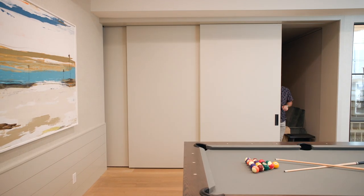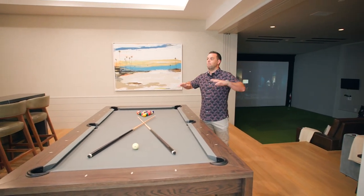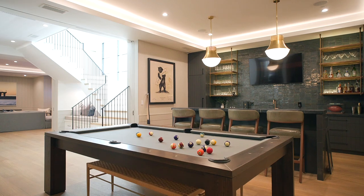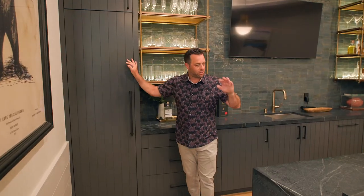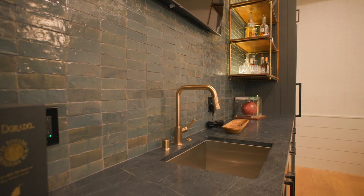Just like the other section of the basement, the movie theater can be sectioned off with these enormous pocket doors. But with it open, it opens up to this amazing bar area. What basement wouldn't be complete without a bar? Let me take you through some of the highlights — we have a full-height freezer and two mini beverage fridges.